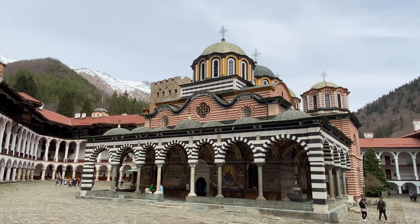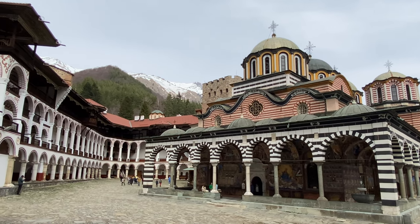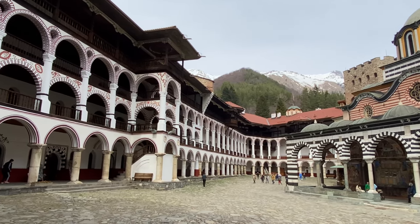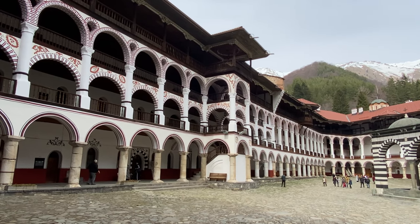We hope that you've enjoyed Rila Monastery as much as we have. We've enjoyed bringing it to you and seeing everything. We are about to head back to our van and make the hour and a half to two hour trip back to Sofia.